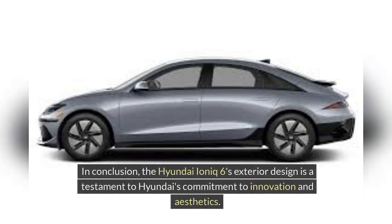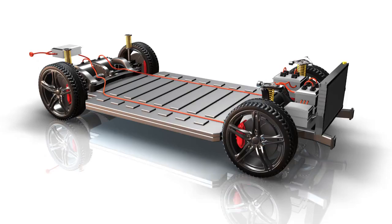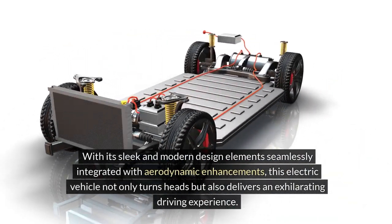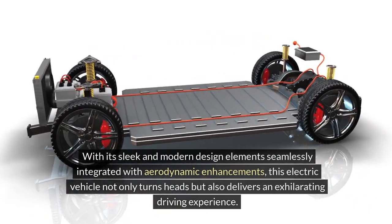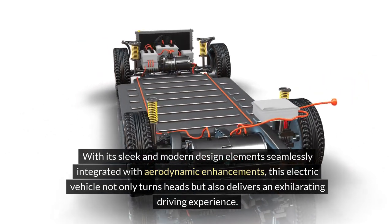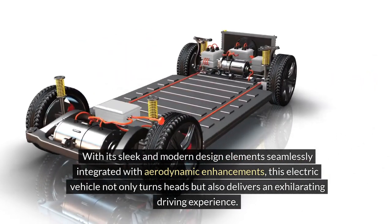In conclusion, the Hyundai IONIQ 6's exterior design is a testament to Hyundai's commitment to innovation and aesthetics. With its sleek and modern design elements seamlessly integrated with aerodynamic enhancements, this electric vehicle not only turns heads but also delivers an exhilarating driving experience.